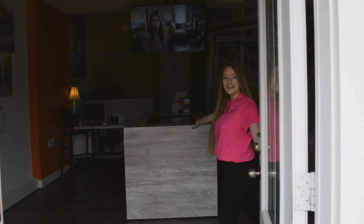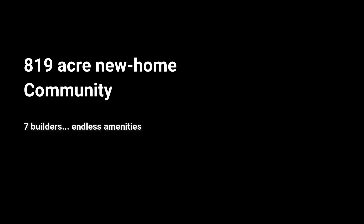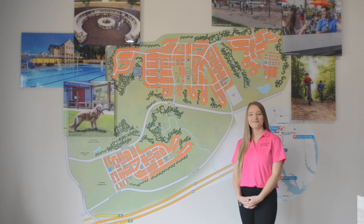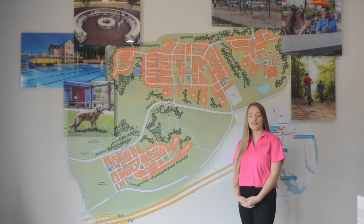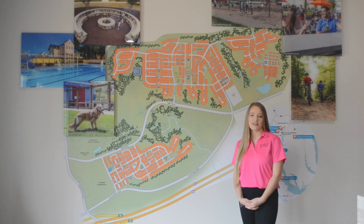Hello, welcome to Embrey Mill. Embrey Mill is a master plan community developed by Newland in Stafford, Virginia, and we have seven home builders for you to choose from within the community.